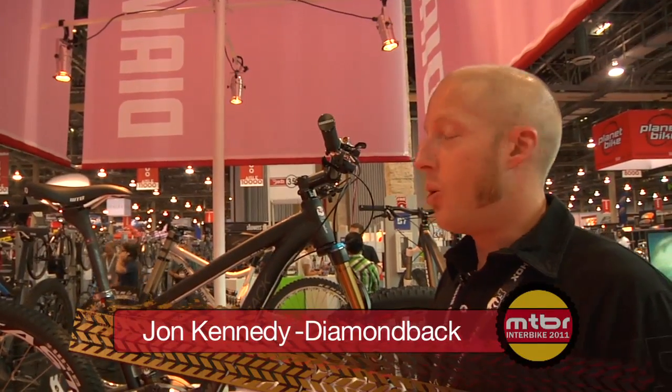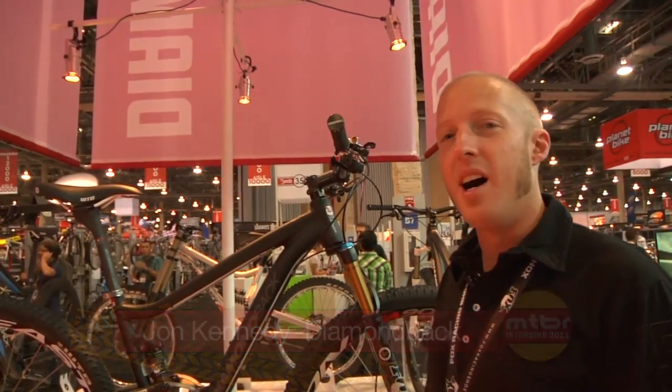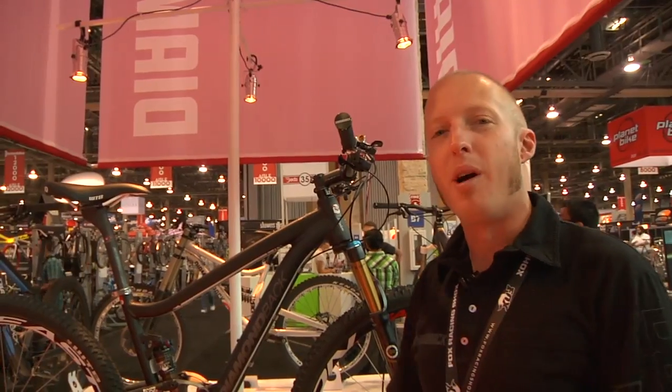How you doing MTBR? John Kennedy here, marketing manager for Diamondback Bikes. We're on day three of the indoor show and we're taking a moment just to go over some of the products today.